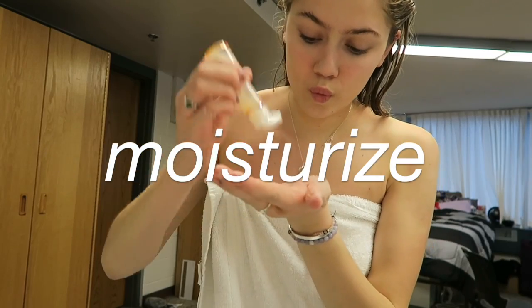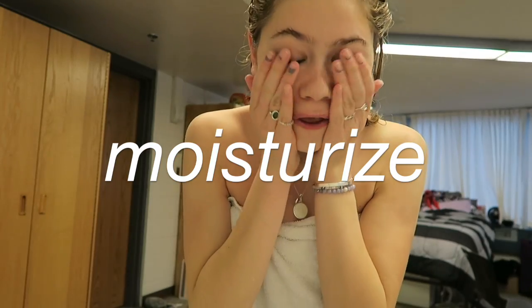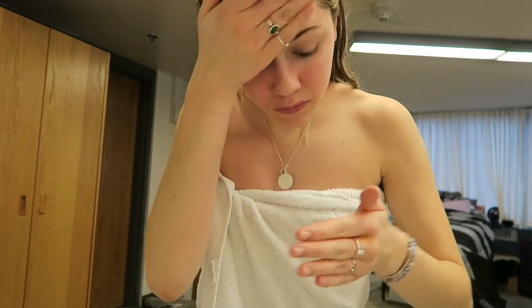Next it's obviously very important to moisturize. I use the Fankel active conditioning EX lotion, and since the products are preservative free they come in smaller bottles that are dated so you know they're fresh, which is really unique to this brand.